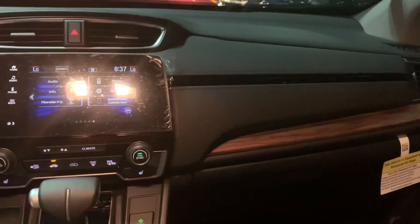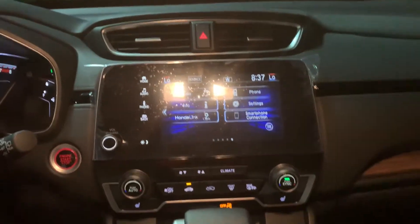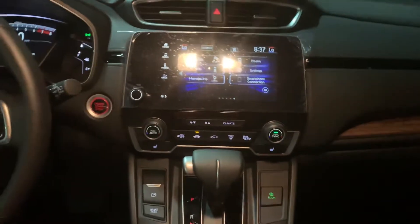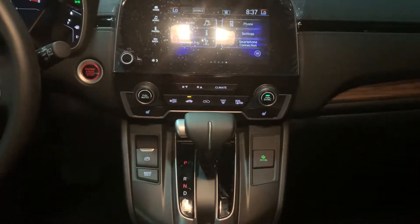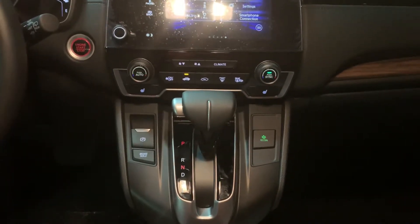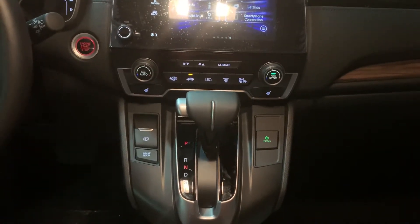Lots of lighting in the cabin. Coming around to your full touch screen audio with Android and Apple CarPlay. Dual driver and passenger heated seats. Your parking brake is right there in your driving column.